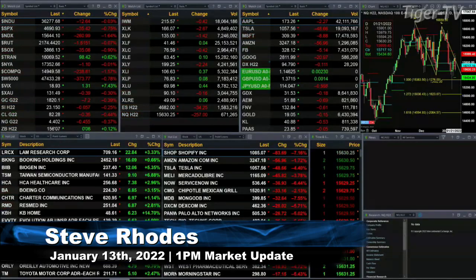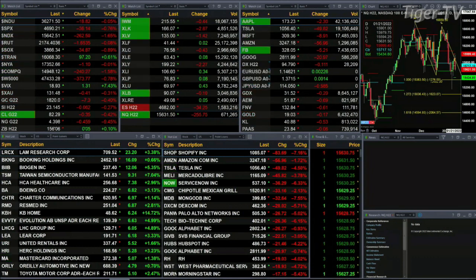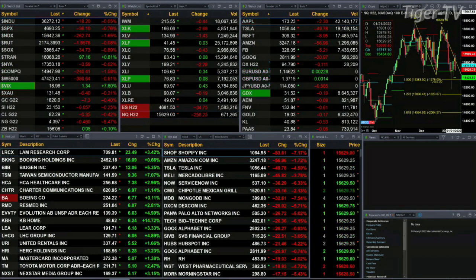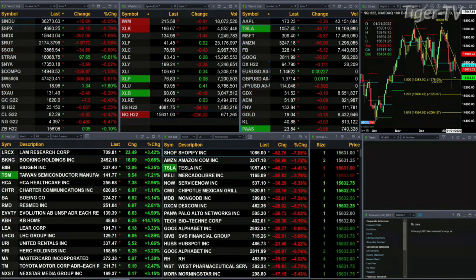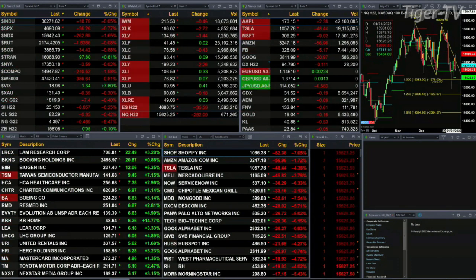We have a slightly mixed bag out here. All the U.S. indices are trading to the downside with the exception of the transports, which are up 0.976%. The Dow is flat, off 18 points. The S&P is off seven or eight tenths, down 36 points. The Nasdaq is anything but flat, down one and six tenths percent, 262 points. Russell's flat, down one point.